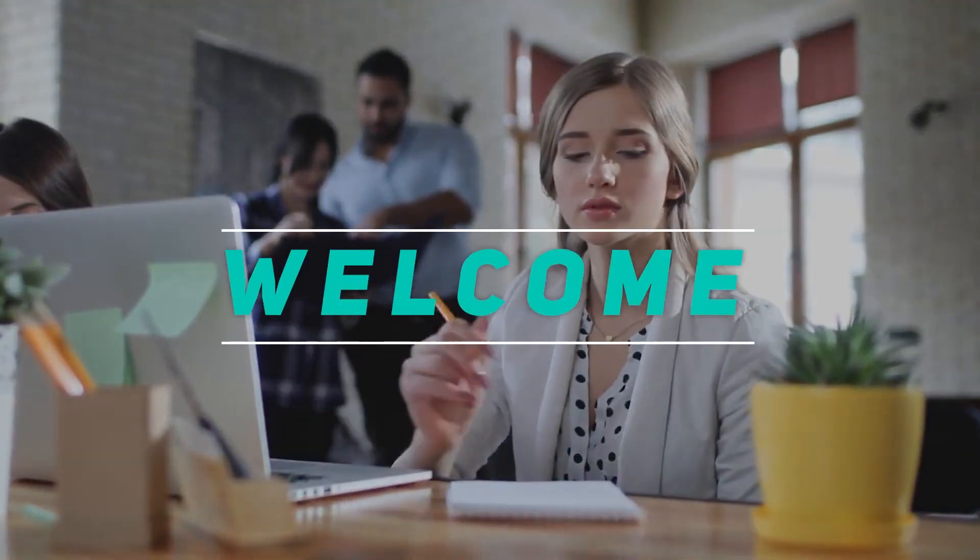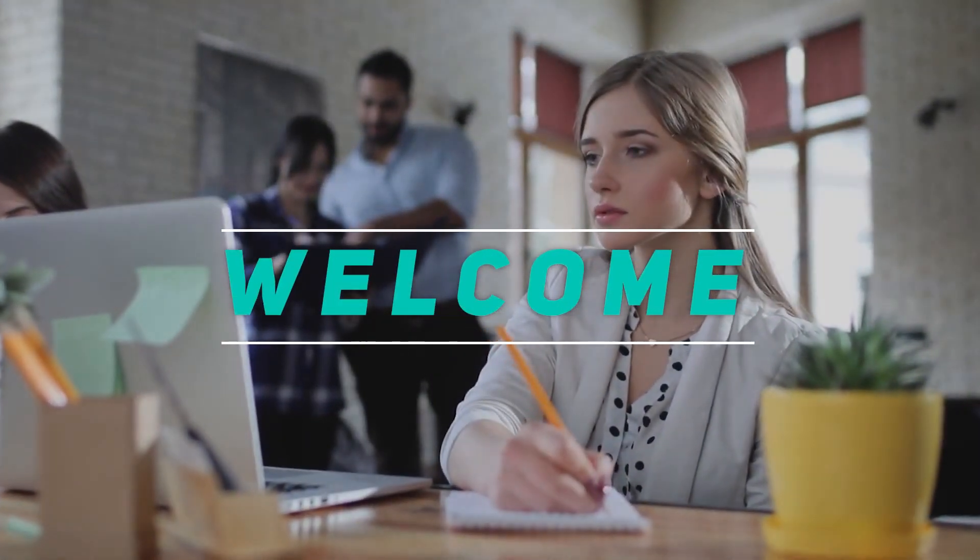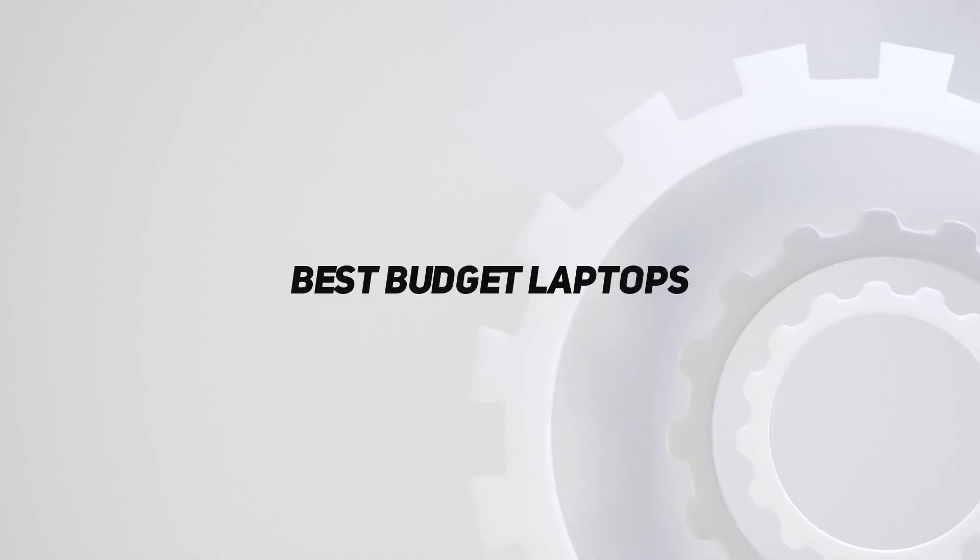Hey, welcome back to my channel. In this video, I'm going to talk about the top five best budget laptops.